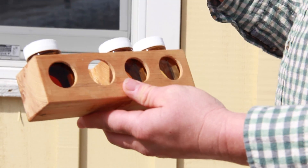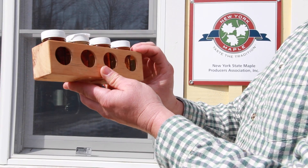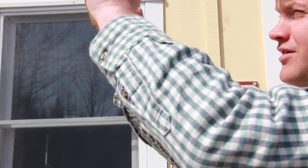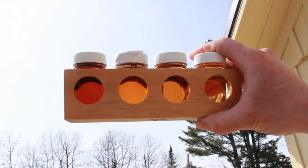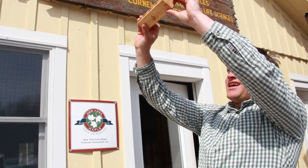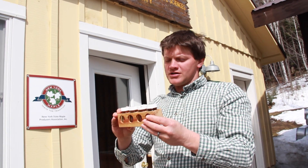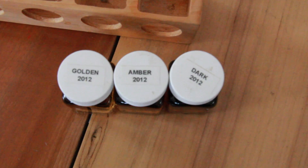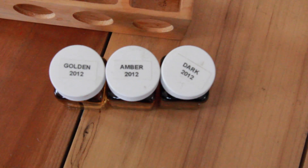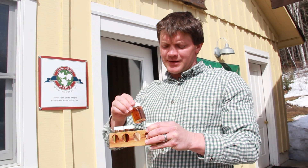What you do is take your sample bottle, put it up into the grading kit, and look through it into the sky. A nice sunny day like this makes it easy. You choose which grade it is based on the color — it needs to be as light or lighter than the color you're comparing it to in order to be described as that color.